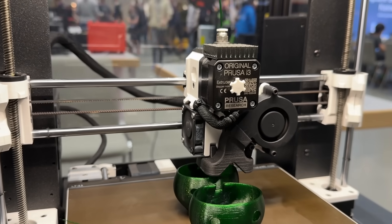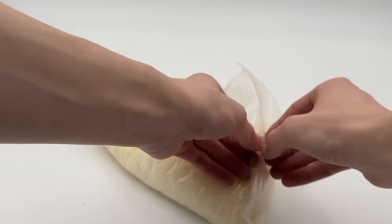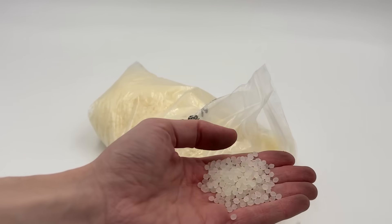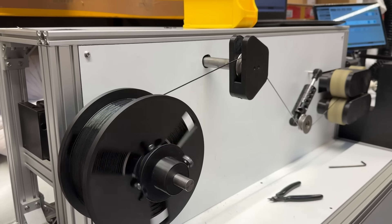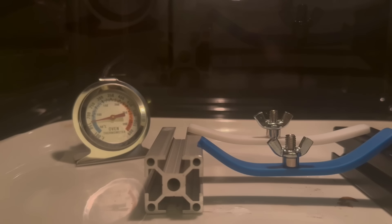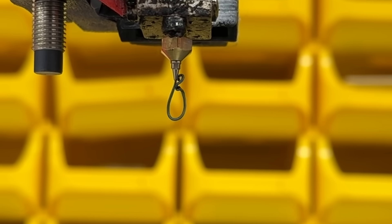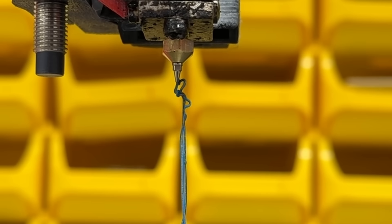When doing regular FDM 3D printing, as most of us hobbyists do, thermoplastics are used. They consist of long chains of polymer molecules held together by weak forces, which give them unique mechanical and thermal properties. One characteristic property is their ability to be melted and reshaped multiple times when heated to their specific glass transition or melting temperature. This is what FDM 3D printing takes advantage of by extruding the material through a thin nozzle at these temperatures.